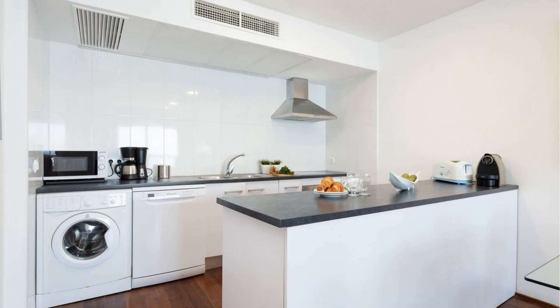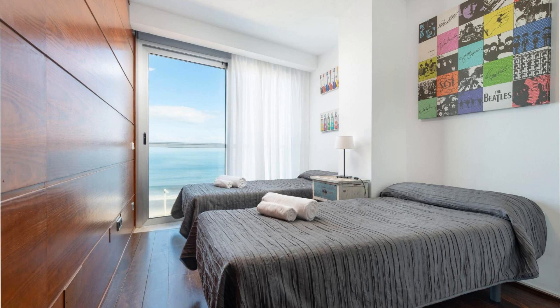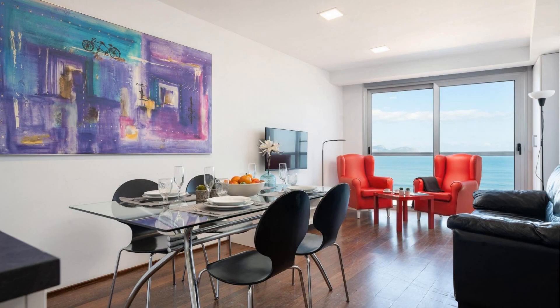Hi everyone, welcome back to my channel. You are watching a new video of a property. In this property, one type of room is available on agoda.com. You can book online and enjoy it. To see more than 100 reviews of this property, you can go to agoda.com.